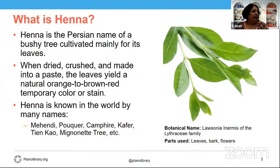Starting off: what is Henna? Henna is the Persian name of a bushy tree cultivated mainly for its leaves. It's a dark reddish-orange plant dye derived from the shoots and leaves of the Egyptian privet tree — botanical name Lausonia enermis — mostly used for cosmetic and decorative purposes. The leaves are normally dried and crushed into a green powder, to which water is added to make a paste, and it is applied to the body and left for usually up to two hours to dye the skin a deep orangish-red color.